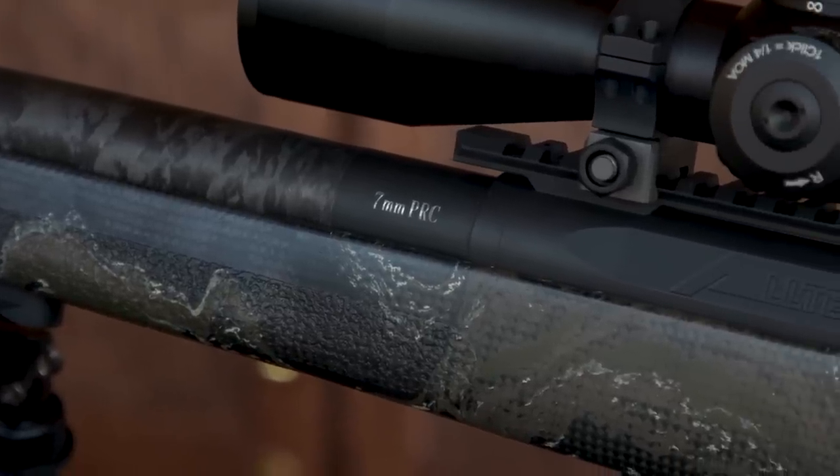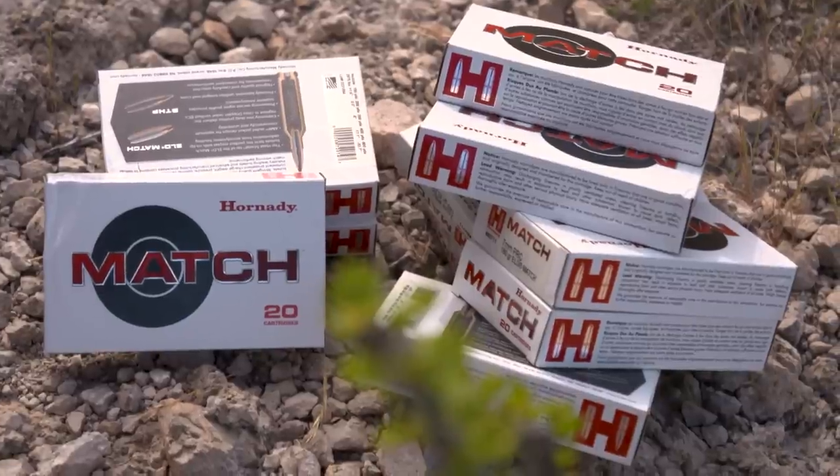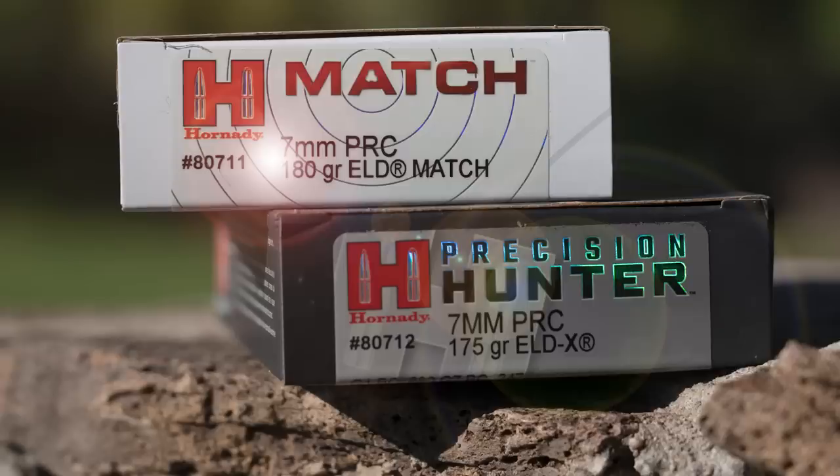The 7mm PRC started as a project of passion for a few of us back around 2018, 2019 is when we first started playing around with it, and then unfortunately COVID and a bunch of other things happened that really just slammed the industry, so a lot of projects took a lot longer than we would have liked. But yeah, it's been about three years in the works now.